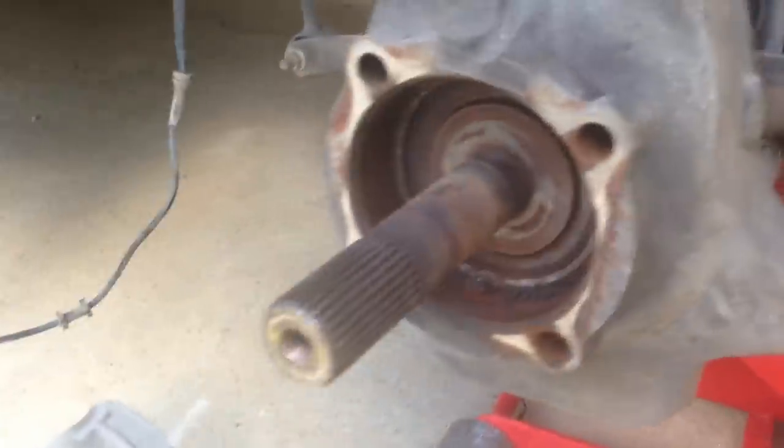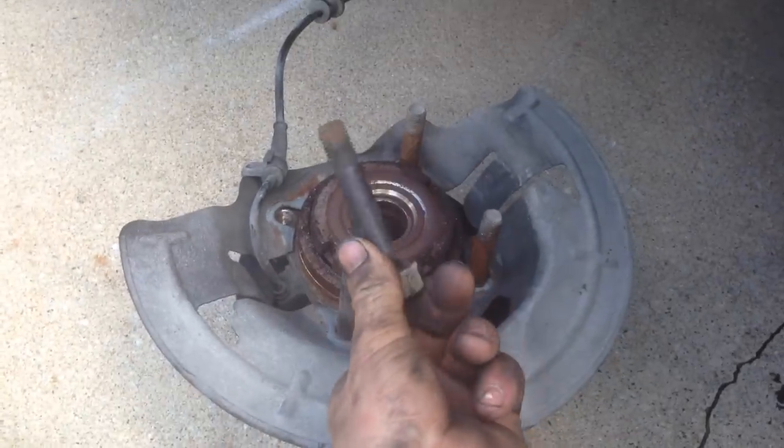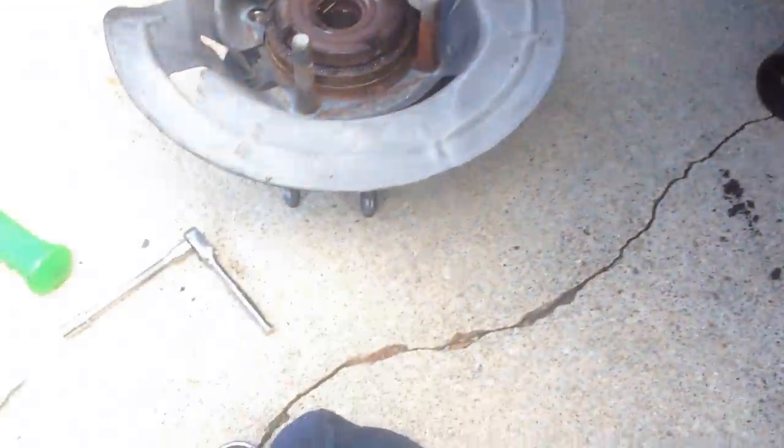Once you take all these out, take the four nuts off the back of the hub bearing — in this case one of the studs came out as well, no big deal. You'll take this little 8mm bolt out that holds your ABS line in here. You also want to take your brake caliper off, disconnect it from these little retainers, and just set that off to the side.